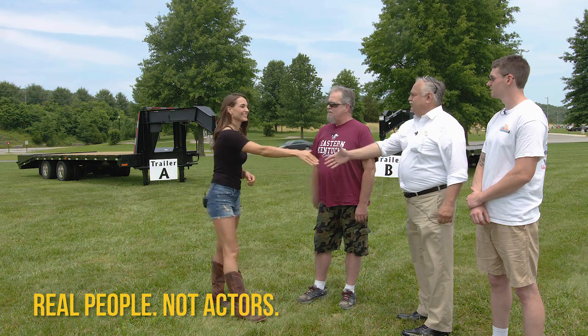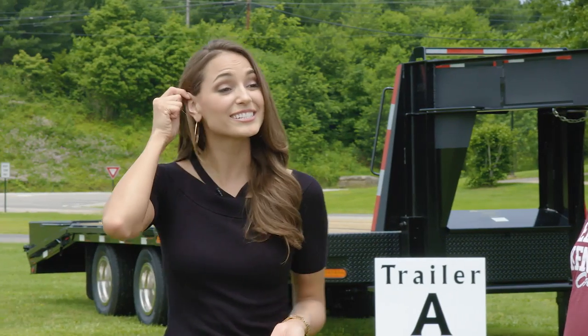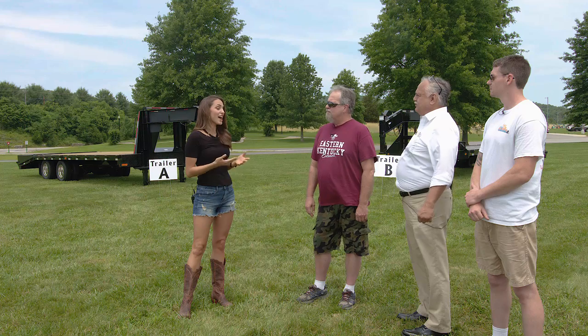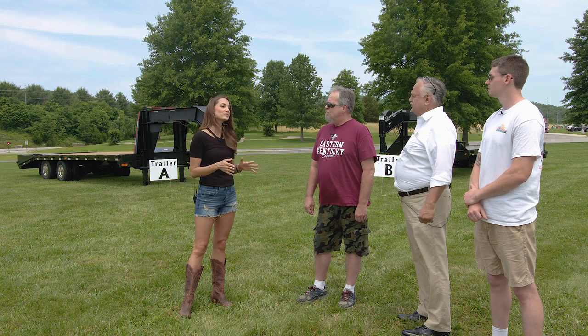Hi, I'm Maria Montgomery. Hey, nice to meet you. Thank you for coming today. I've invited you here today to get your opinion on these two gooseneck trailers. Both are recognized brands within the trailer industry; however, to keep your opinion fair and unbiased, we've taken off all logos on the trailer so you don't know which brand is which. So would you like to check them out and see which one you like better? All right, let's go!